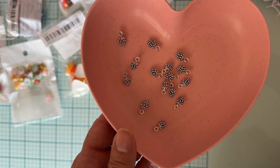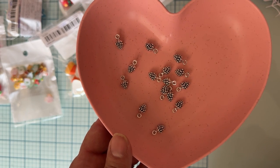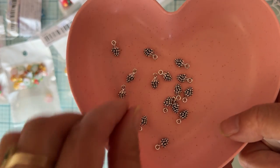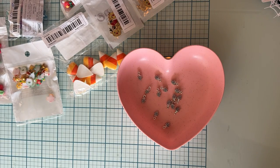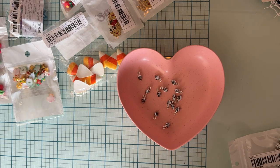I purchased these — 15 small silver pine cones for 50 cents. I thought they were the cutest. I wish they had gold but they only had silver. I still love them and got two packs.